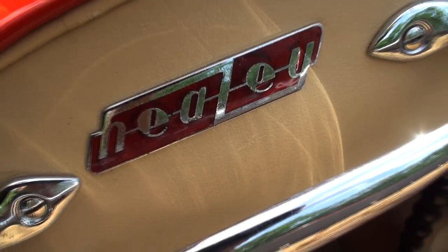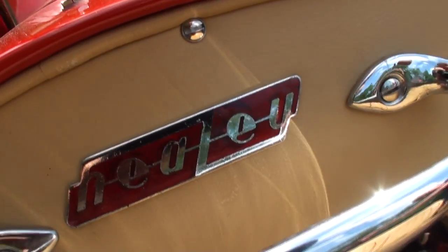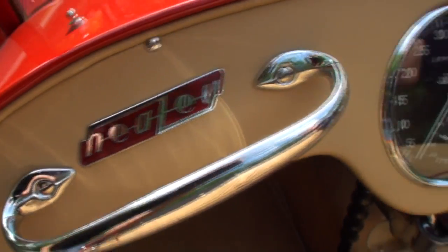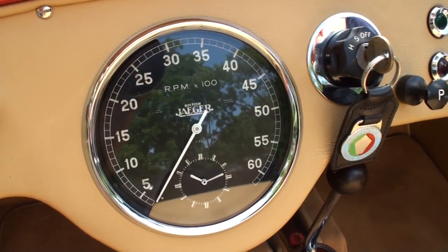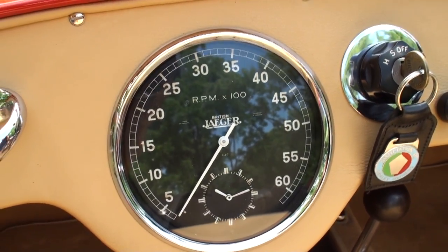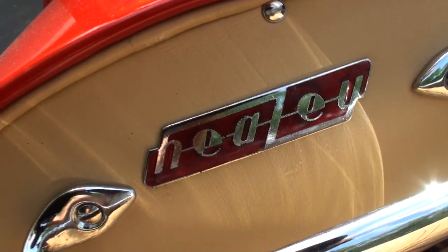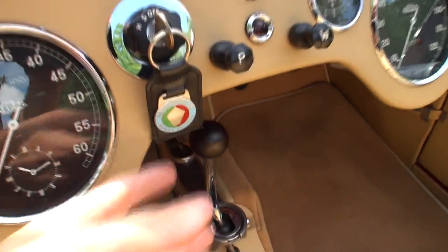Once again, that's a cloisonne emblem there. What does cloisonne mean? It's a baked enamel — that's the way they made it. I thought it was maybe a diamond emblem or something. It looked like a diamond, but cloisonne. I'm always learning when I'm with you.